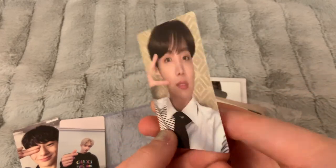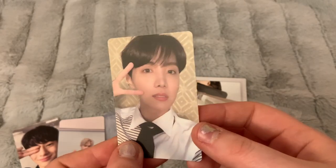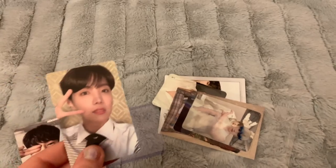Here's another trade I did — this is for J-Hope's version 3 card from Map of the Soul: Persona. So cute! This is exactly the J-Hope card that I need, so I'm really excited to get that.